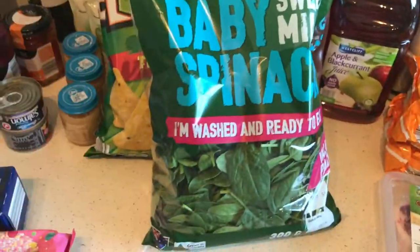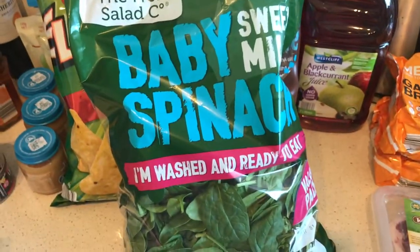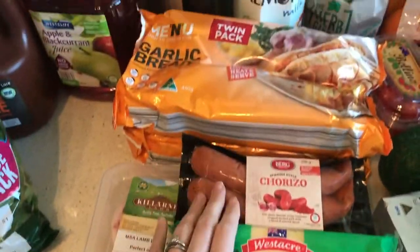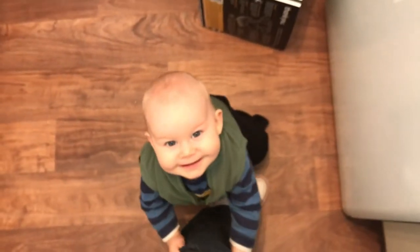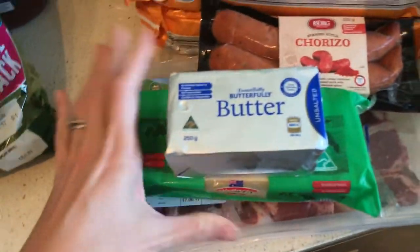Aldi had this new size of spinach — it's really good, it's 300 grams — and it's really nice that it's the biggest size rather than the little one. Then cold things: we've got cheese, garlic bread, and almond milk.